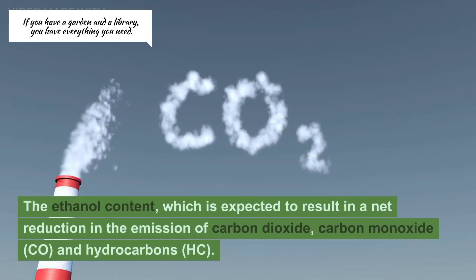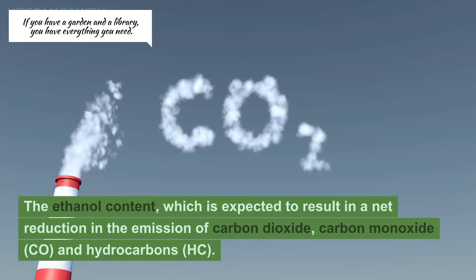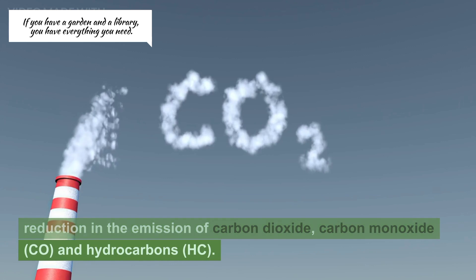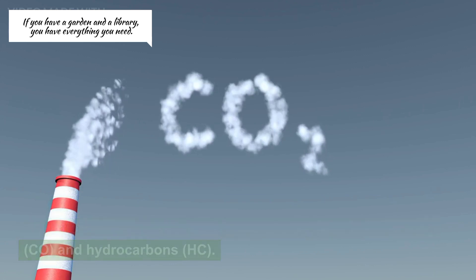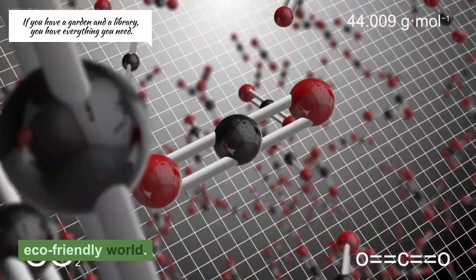The ethanol content is expected to result in a net reduction in the emission of carbon dioxide, carbon monoxide (CO), and hydrocarbons (HC). It makes lesser use of petrol and is one step towards an eco-friendly world.